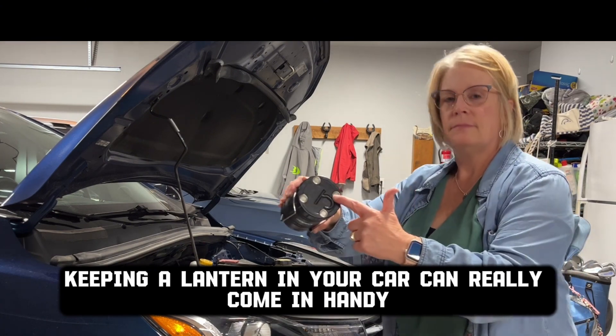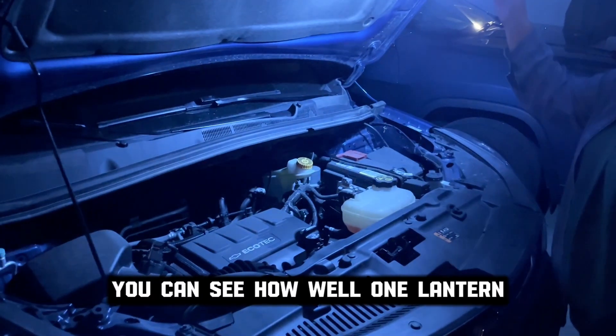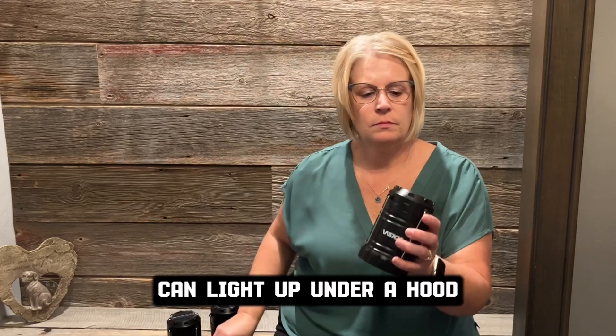Keeping a lantern in your car can really come in handy in case of emergencies. You can see how well one lantern can light up under a hood.